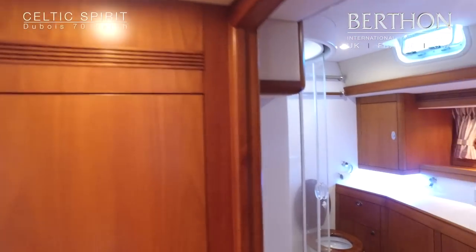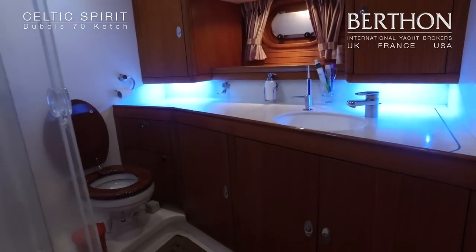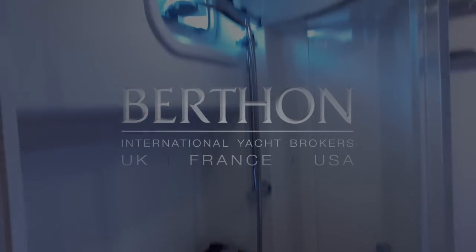Then you are into the owner's heads with a separated shower stall. Dubois 70, Celtic Spirit — very comfortable, all in great shape. Thank you.